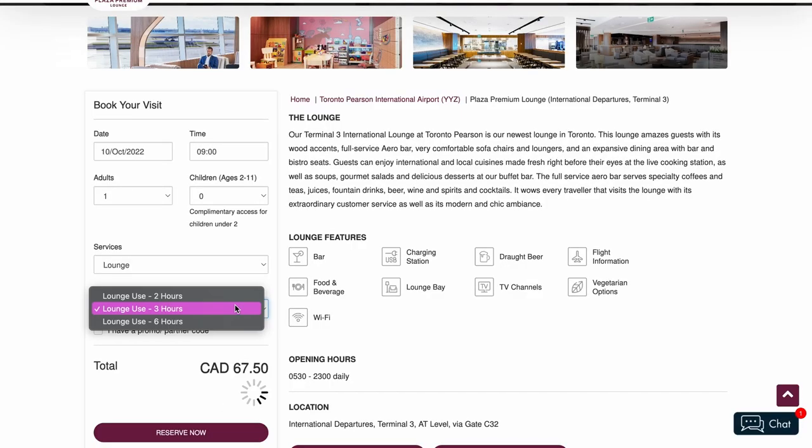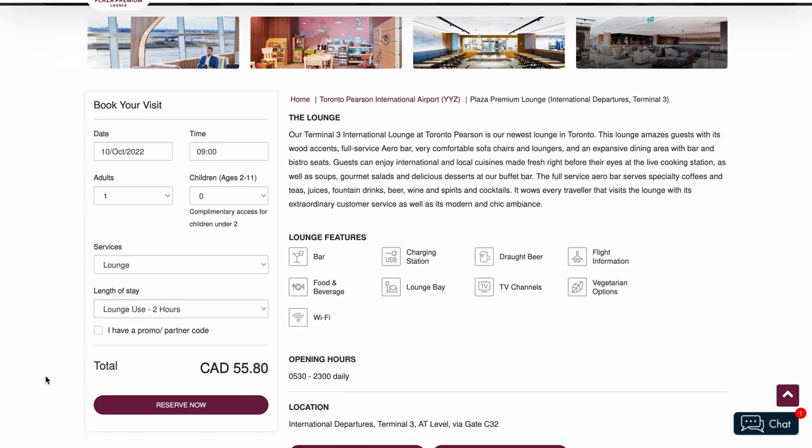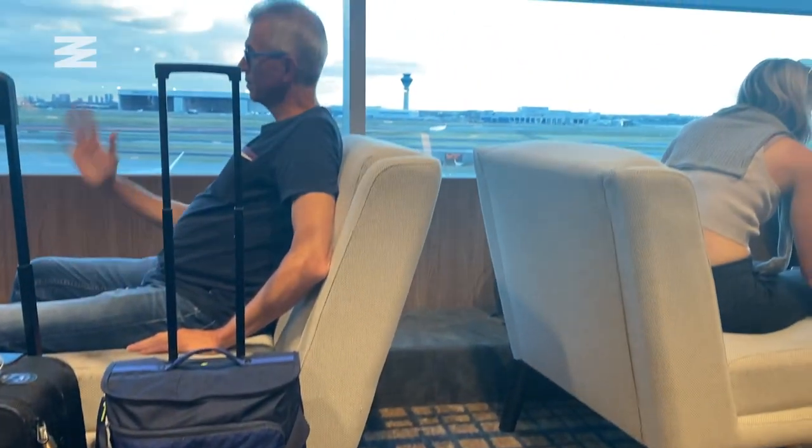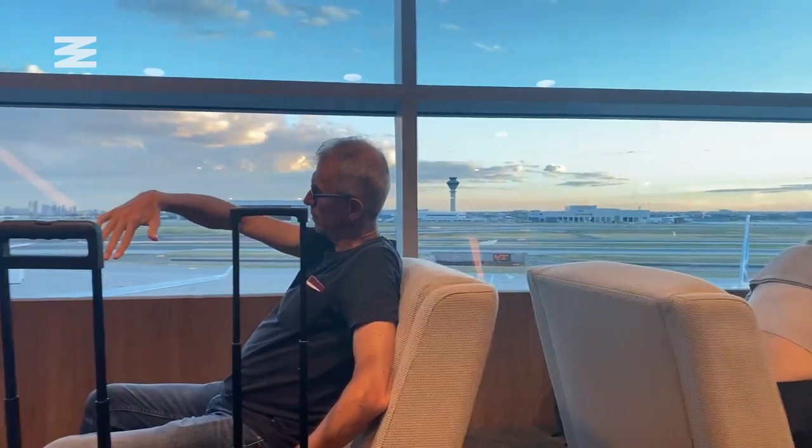Finally, value — this is the real selling point for me. I spent $34 for an hour in the lounge; you spend around $55 for two hours depending on whether you book online or in person. Considering everything included, and the fact that you'll pay around $15 for just a glass of wine elsewhere in the terminal, if you're planning to eat and have a few drinks before your flight, this is really, really awesome value. I give value a five out of five.